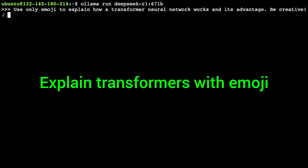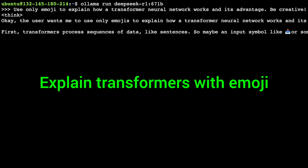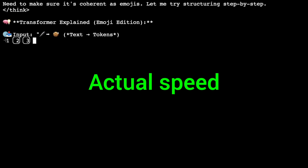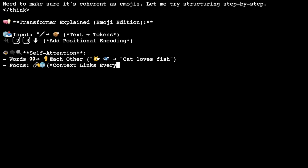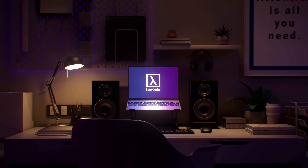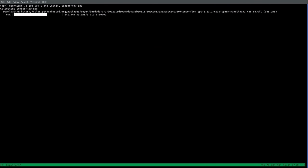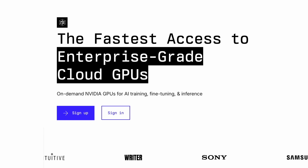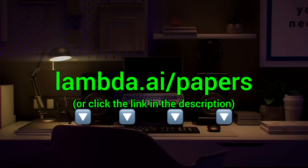Here you see me running the full DeepSeek AI model through Lambda GPU Cloud — 671 billion parameters, running super fast and super reliably. This is insane, I love it, and I use it on a regular basis. Lambda provides you with powerful NVIDIA GPUs to run your own chatbots and experiments. Try it out now at lambda.ai/papers or click the link in the description.